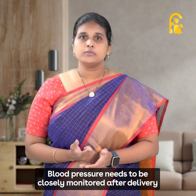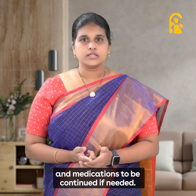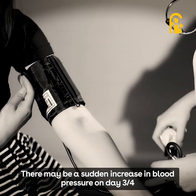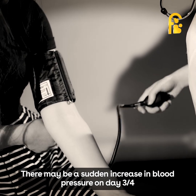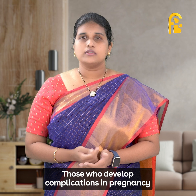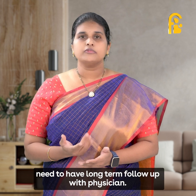Blood pressure needs to be closely monitored after delivery, and medications should be continued if needed. There may be a sudden increase in blood pressure on day 3 or 4, which one needs to be watchful about. Those who develop complications in pregnancy need to have long-term follow-up with a physician.